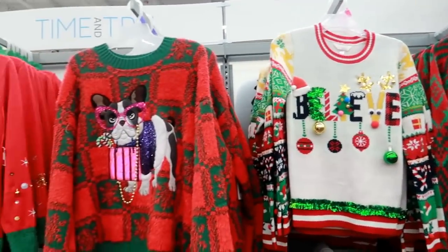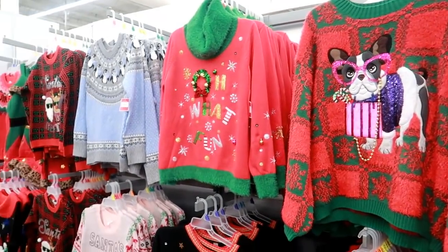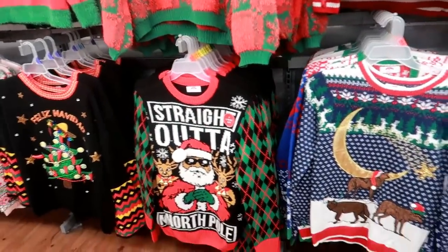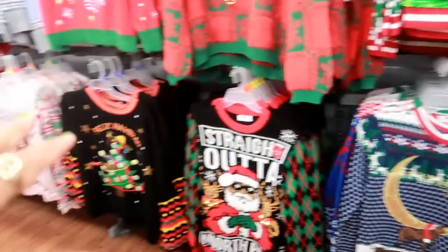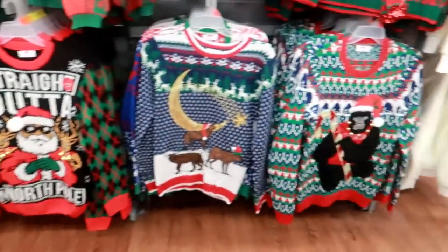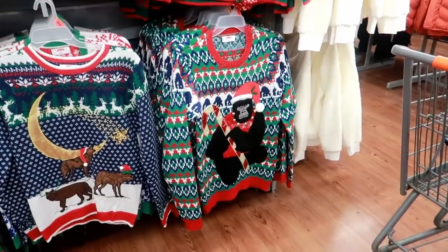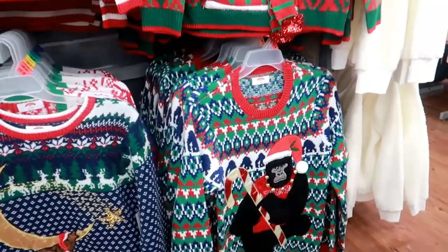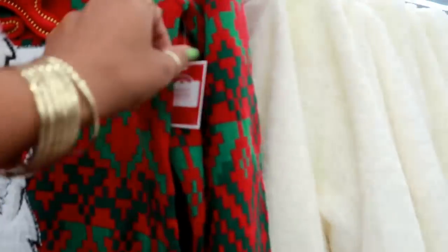Hey, welcome back! I just walked inside of Walmart and at the very front door they have the whole setup of new Christmas sweaters, leggings, and a bunch of stuff. I'm going to run through here and show you. I don't know what else I'll show you in the store, but we're just here to walk around. They do have their sweaters out.